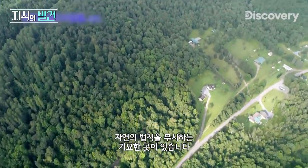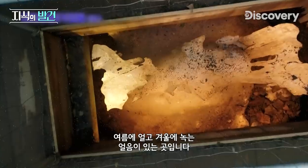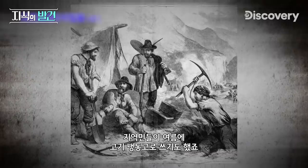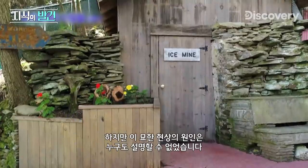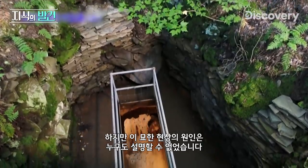It's a natural oddity that defies the laws of nature, where ice mysteriously forms in the summer and melts in the winter. First discovered in the late 19th century by a prospector searching for silver, the mine was used by locals to refrigerate meat in the summer months. As word spread, visitors flocked to marvel at the icy curiosity, but no one could explain what strange feat of nature could cause such an odd phenomenon.